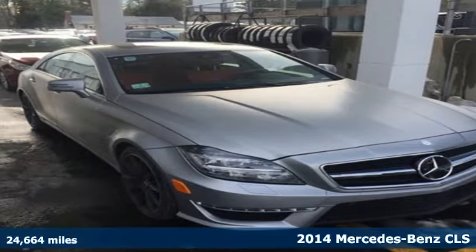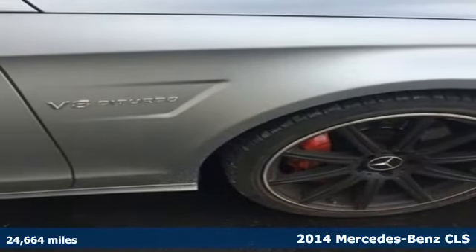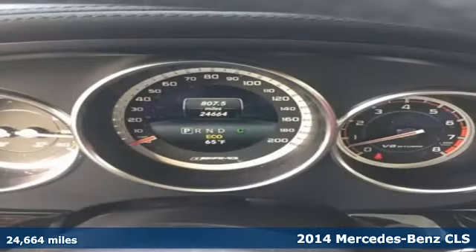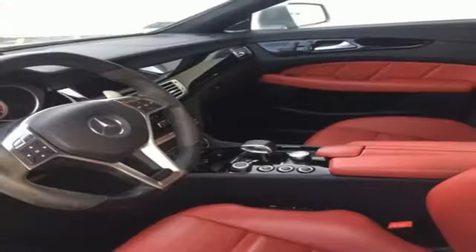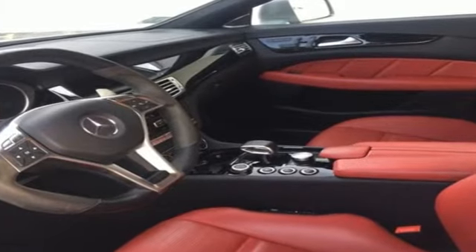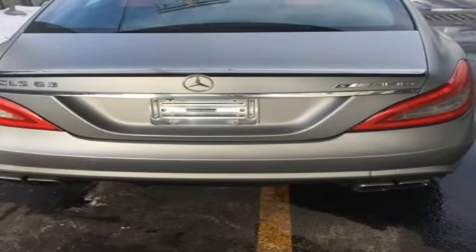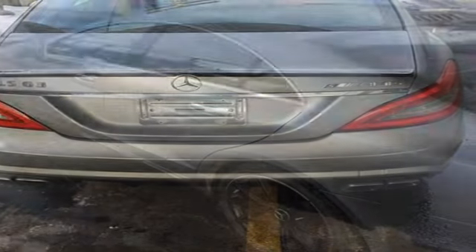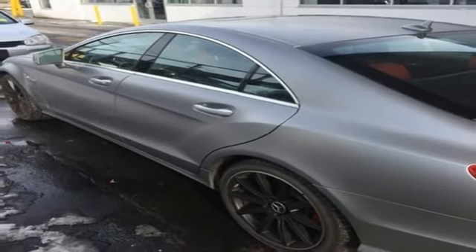Here's a 2014 Mercedes-Benz CLS 63 AMG. Its handcrafted 5.5-liter bi-turbo V8 outputs a thunderous 550 horsepower and 531 pound-feet of torque. Its 7-speed AMG Speed Shift MCT transmission features innovative multi-clutch technology for instant response to any driving situation.